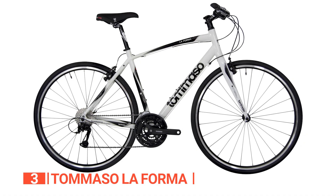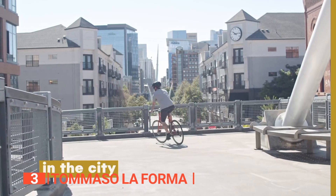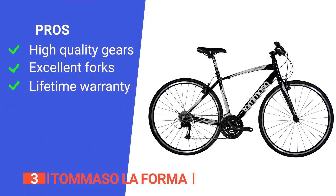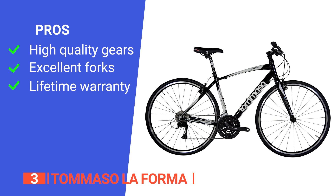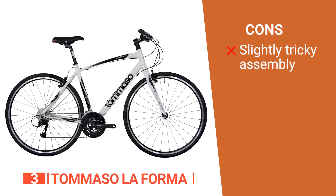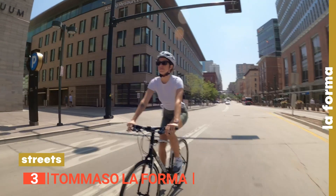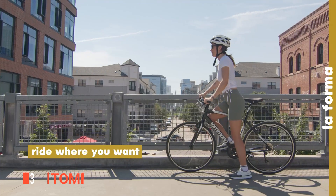When it's time to park, the kickstand comes in handy. So why wait? Invest in the Tommaso La Forma and take your commute to the next level. Its pros are: the 27-speed Shimano drivetrain has a gear for any situation, the carbon fork dampens vibrations, and it comes with a lifetime warranty for your peace of mind. However, it may require a professional to assemble and fine-tune the bike if you're inexperienced. The Tommaso La Forma is designed for riders looking for a fast, efficient, and reliable hybrid bike option that looks great and makes riding enjoyable.